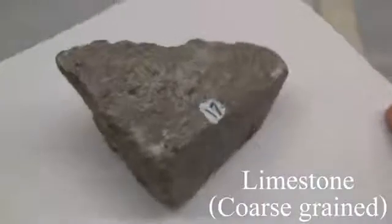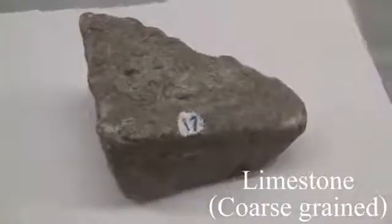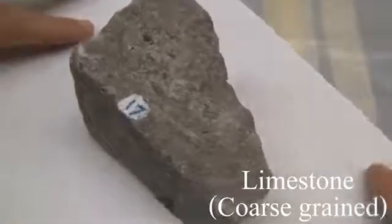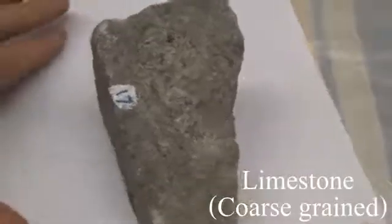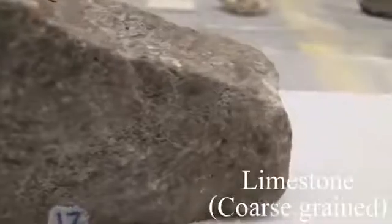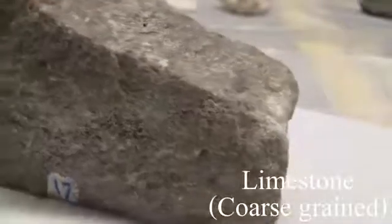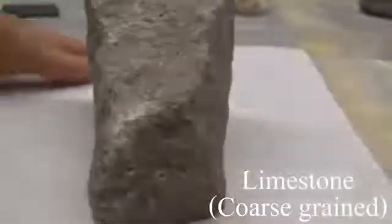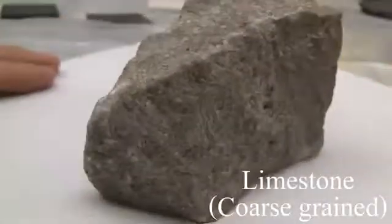Limestone. Texture is calcareous, coarse-grained. Its structure is characteristically thick-bedded to massive and may contain fossils, particularly in the cement. The color is variable. The hardness is between 3 and 4. The composition must consist of 50% or more of calcite.